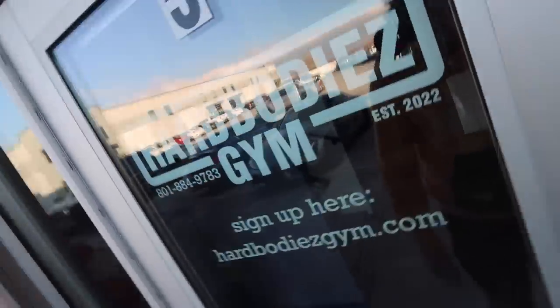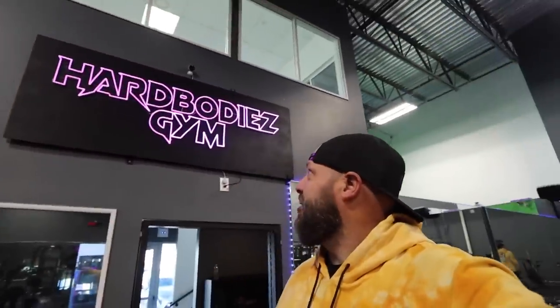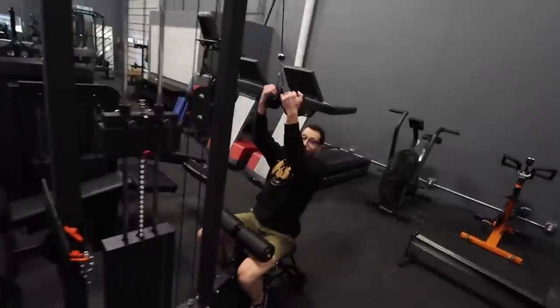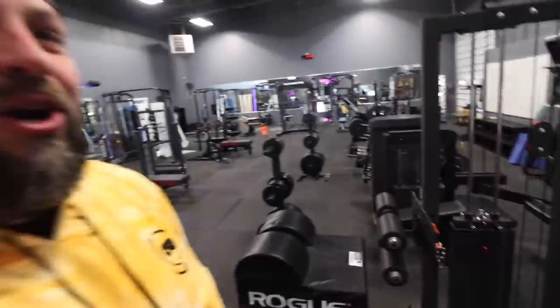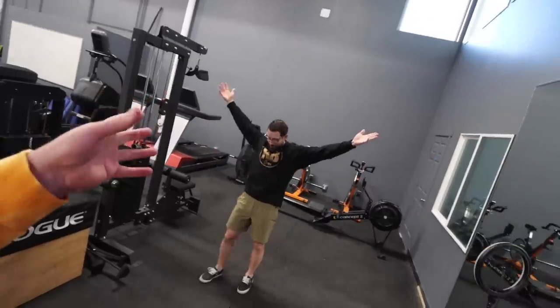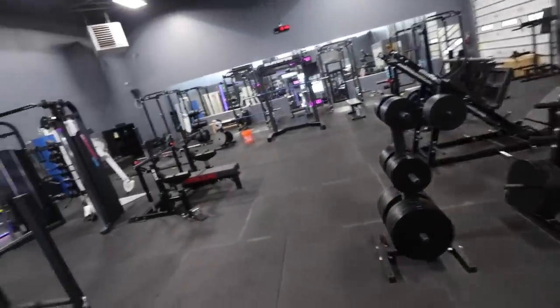The reason I'm back in the sweats is even though we just worked out, we're actually going to work out again. We're going to Hard Bodies gym. I think this is an appropriate parking spot right next to the little truck. Hard Bodies gym — looking fresh. I do need a sign like that, that's pretty sick. He actually made that sign. This is Hard Bodies — I don't think I've given you all a full tour. This is an epic gym that Johnny built, just actually opened a couple months ago.